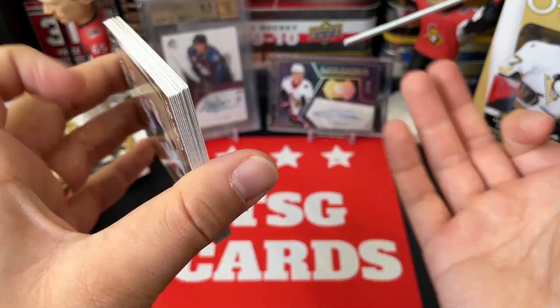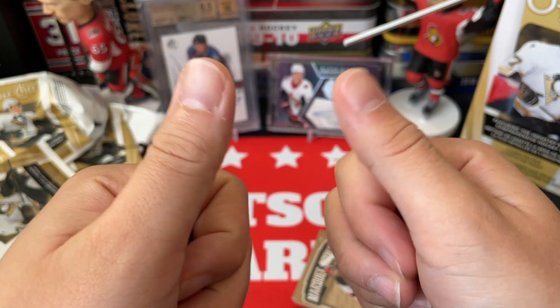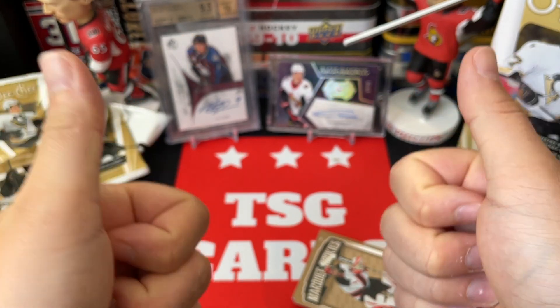These blasters are pretty cheap — you can get them for like 25-30 bucks — and you get 14 packs. Let me know your thoughts in the comments down below. Thanks again everyone for watching; make sure to subscribe if you're new and we'll see you again soon — bye for now!